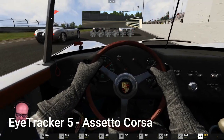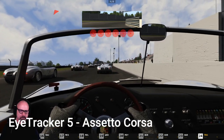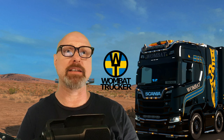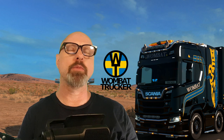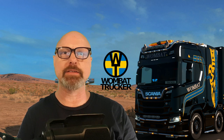You can make Tobii Eye Tracker both 4C and 5 work with literally any game out there. With the help of a PC application called FaceTrackNoIR, we can emulate basically any type of tracking device we want. This is obviously not an app that requires you to have an eye tracker — it will work with almost any tracking device out there. But since Tobii eye tracker is what we're focusing on today, that is what I will use.